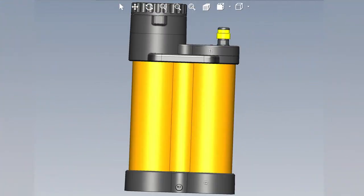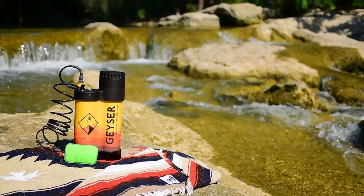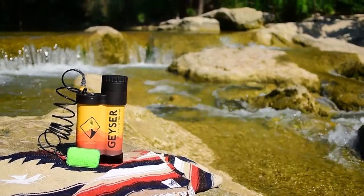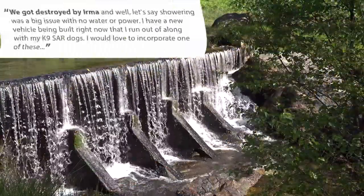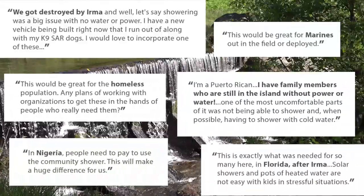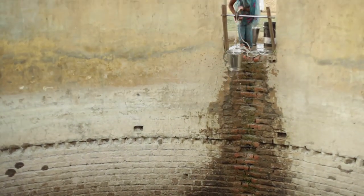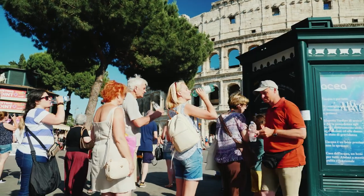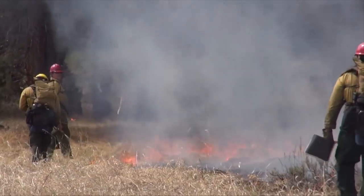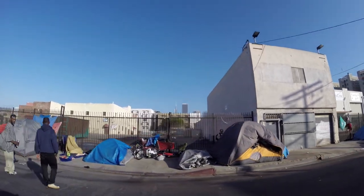Not only does our patented technology provide a safe, easy, and refreshing shower, it also optimizes the use of our limited precious water resources. Since we started our campaign, we've heard from hundreds of people facing extreme water stress situations — from depleted wells in India, to water rationing in Rome, from firefighters in the driest corners of California, to the homeless in the corners of our streets.